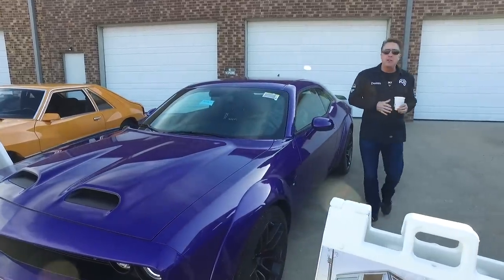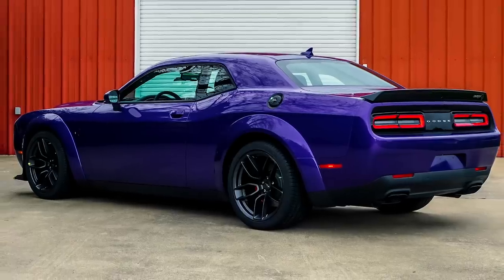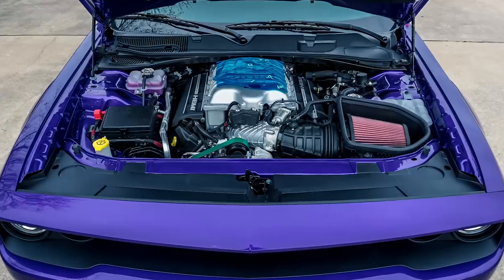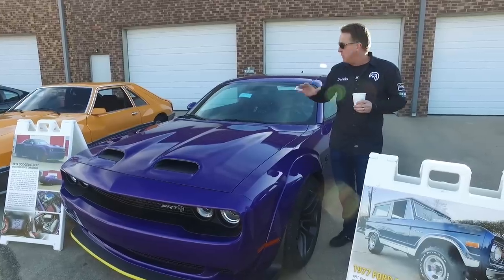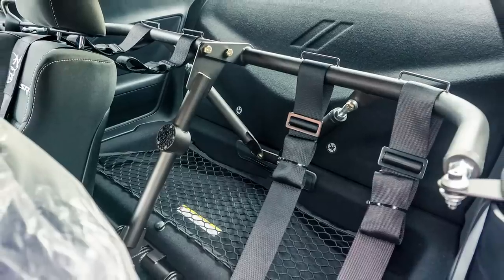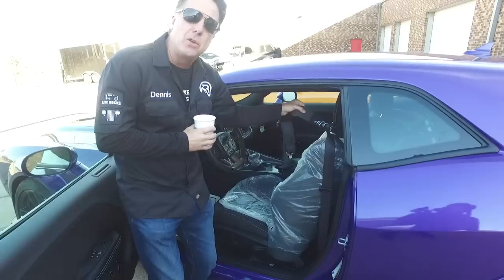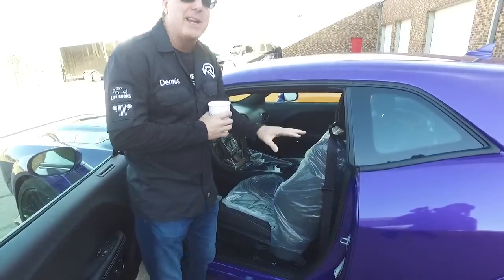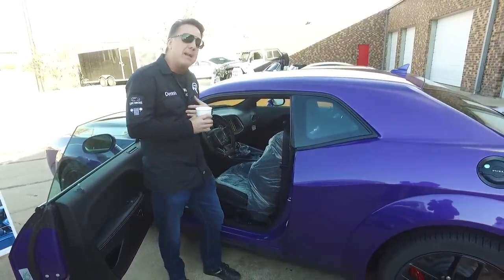Next we have an incredibly special Redeye. For those not familiar, the Redeye is a Hellcat Widebody with a 797-horsepower motor — basically the same motor as the Demon — so you're looking at an 800-horsepower car. This one was ordered with a backseat delete, which I think is really cool, and it's got a demon harness bar in the back with demon shoulder harnesses on both sides. This car hasn't even gone through dealer prep, so this is as new as you could ever get.